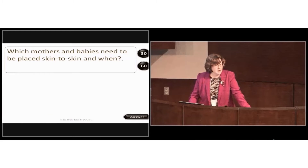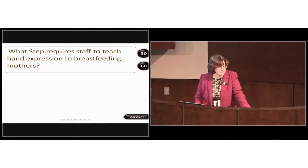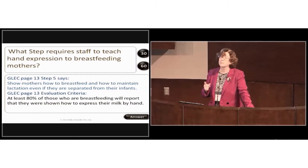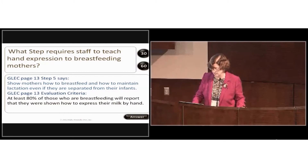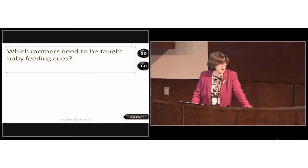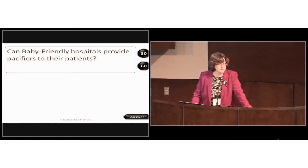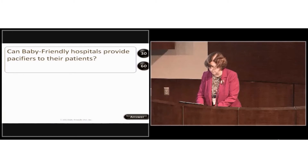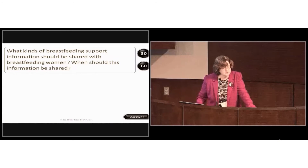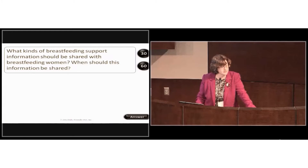All mothers and babies should be placed skin-to-skin. Step 5 requires staff to show all mothers how to breastfeed and how to maintain lactation should they be separated — which includes teaching hand expression. All mothers need to be taught baby feeding cues. A Baby-Friendly hospital can provide pacifiers for painful procedures and for NICU babies.